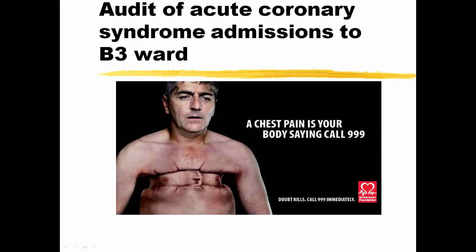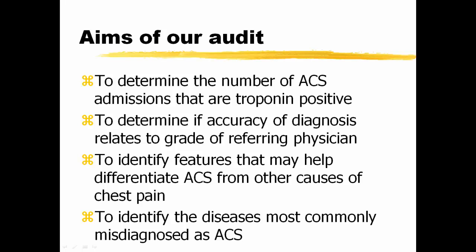More specifically, it was an audit of acute coronary syndrome admissions to the cardiology ward, also known as B3 at the time. The aims of our audit were to determine the number of ACS admissions that are troponin positive, to determine if accuracy of diagnosis relates to grade of referring physician, to identify features that may help to differentiate ACS from other causes of chest pain, and to identify the diseases most commonly misdiagnosed as ACS.